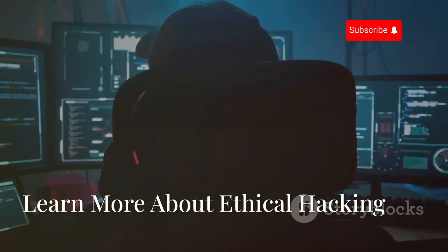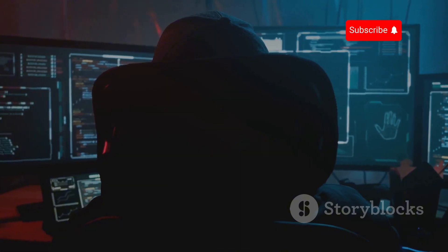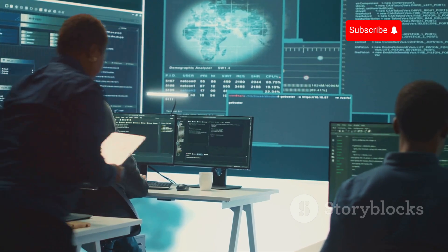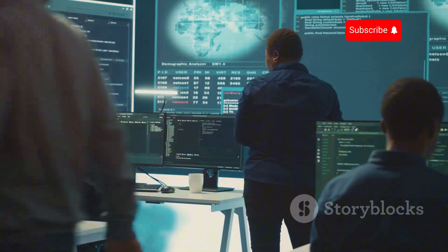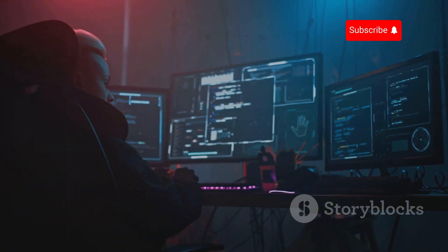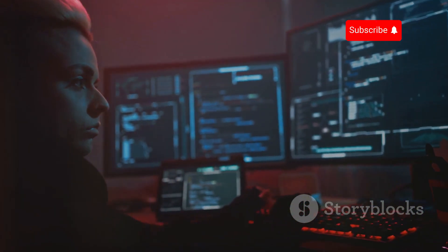In today's digital age, understanding the nuances of cybersecurity is not just an option but a necessity. Knowledge is power, especially in cybersecurity — the more you understand about how hacking works, the better equipped you'll be to protect yourself. Ethical hacking is about learning the tactics and strategies used by cyber criminals so you can anticipate and counteract their moves.